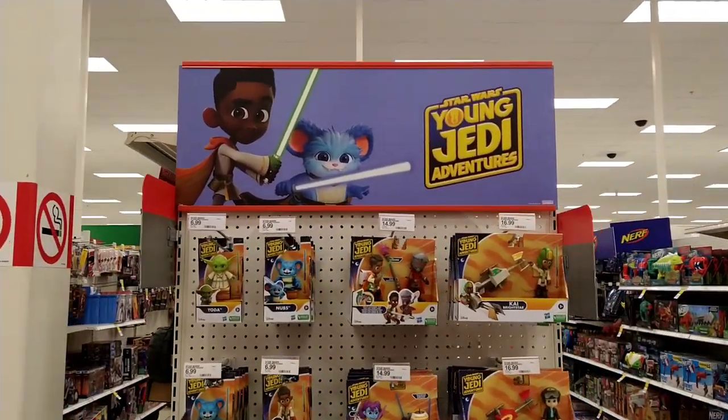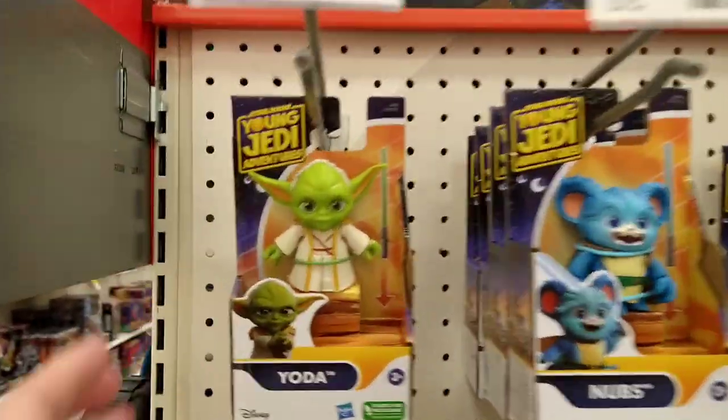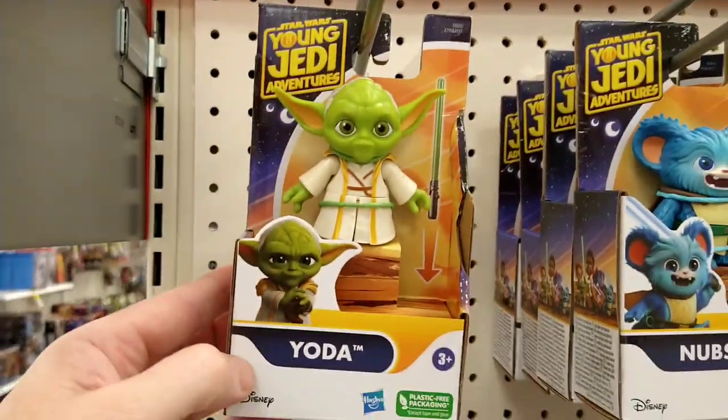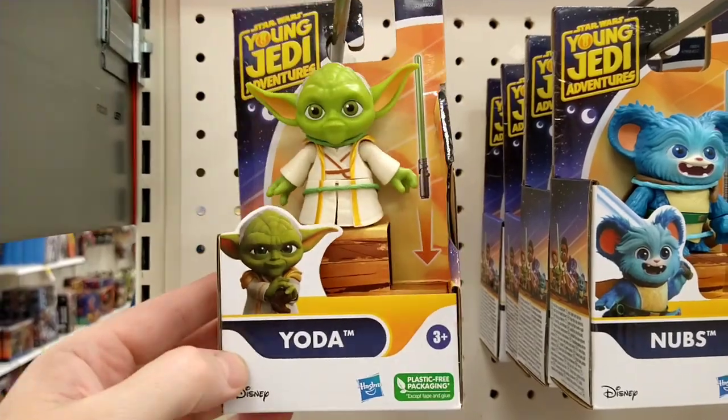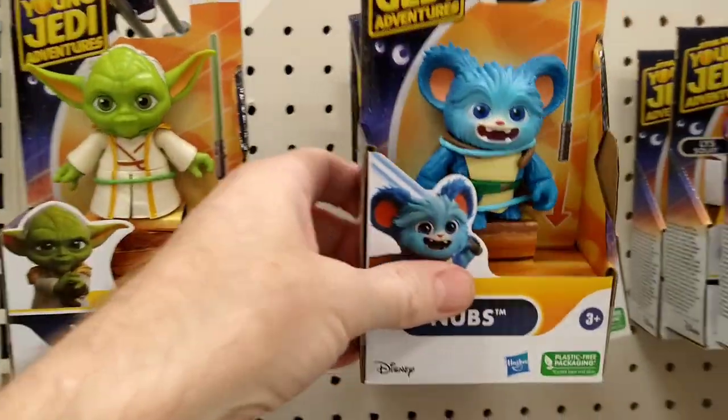Star Wars Young Jedi Adventures. We got new little kid figures — 3 Plus. They're cute. This guy's kind of neat.